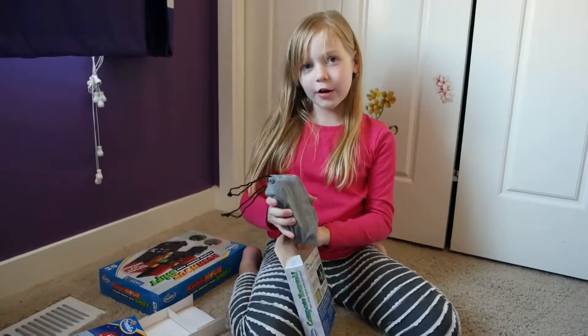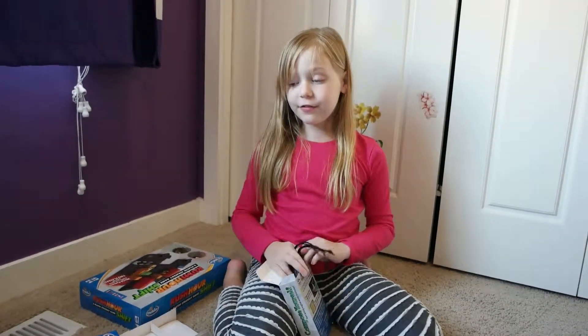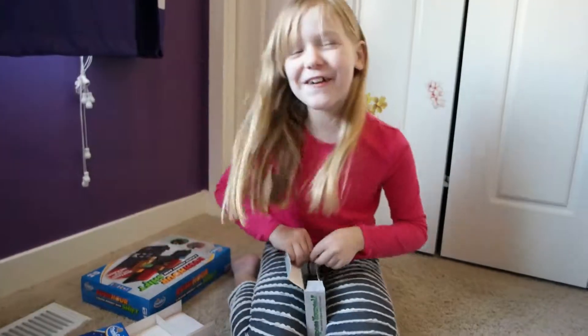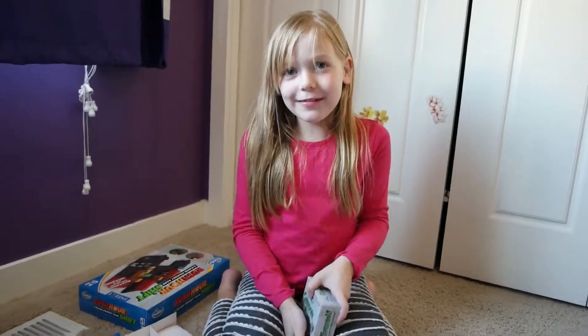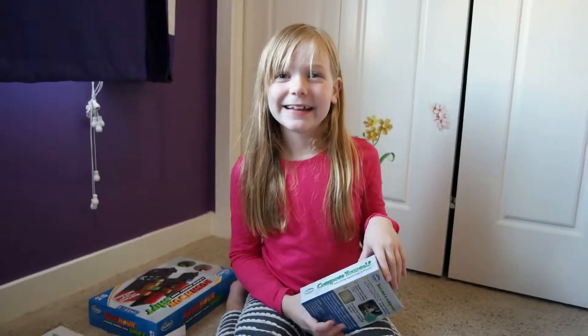I definitely recommend these toys from ThinkFun for my holiday gift guide. You can follow me at ZoeCstar. Thank you for watching, bye!